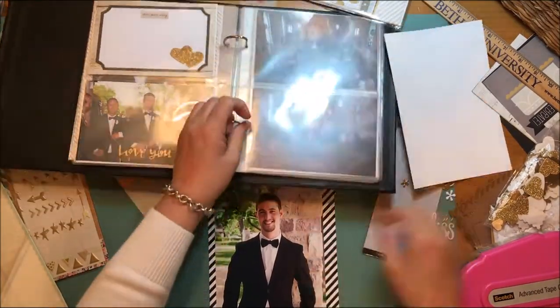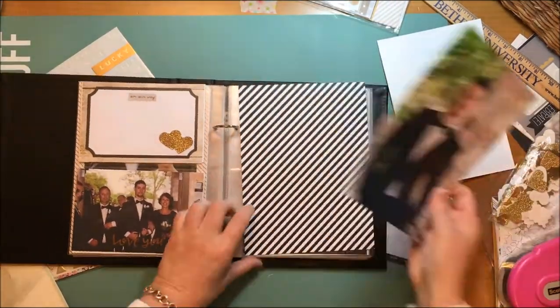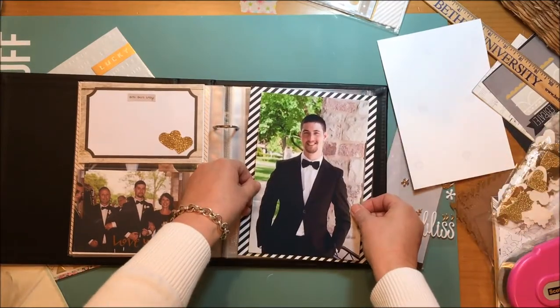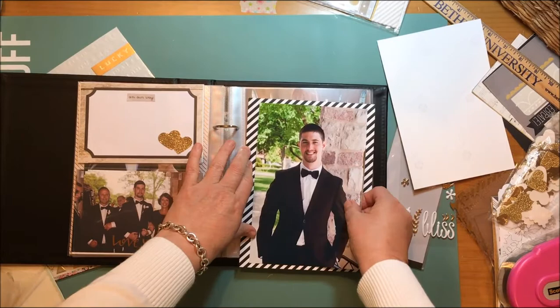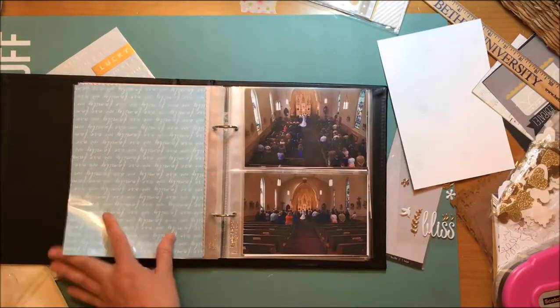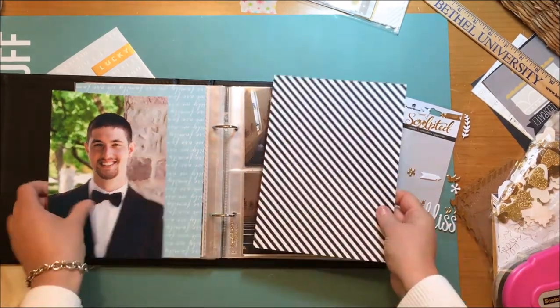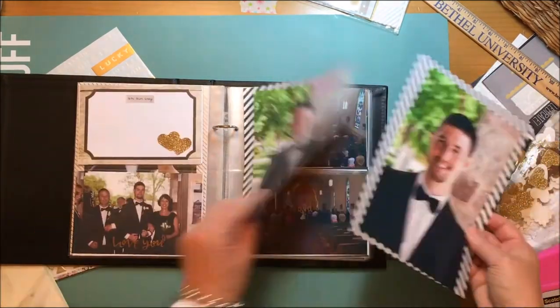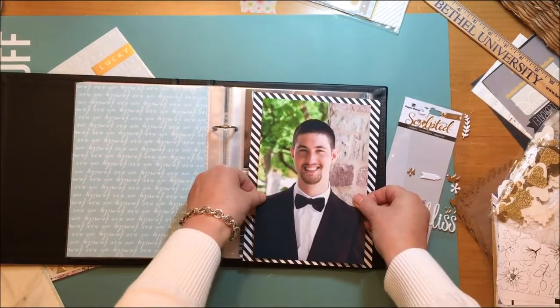I'm back to a couple of large six-by-eight photos of my nephew. They're not big enough so I'm backing them with this diagonal stripe paper from Bella Boulevard. I positioned those diagonal stripes to go in toward the middle of the book, and on the opposite page, the stripes point in toward the middle from the other side — so the directionality is intentional on both sides.